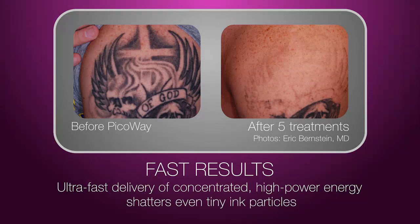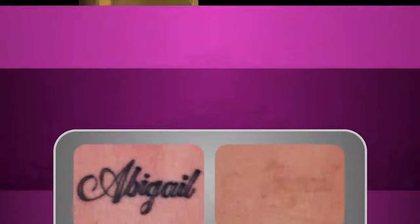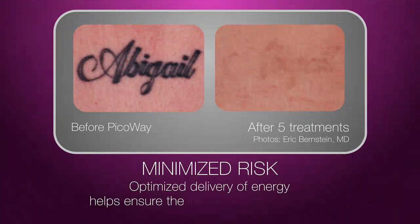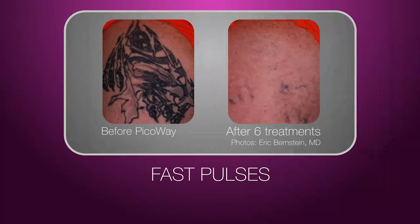Where traditional tattoo removal lasers would break up the ink clusters into smaller particles, PicoWay shatters the ink particles into even smaller granules. PicoWay's ultra-short pulses also optimize the delivery of energy to the targeted ink particles, ensuring the ink is effectively shattered or disrupted while the least amount of heat gets transferred into the skin. Since PicoWay's pulses are fast, you'll feel minimal discomfort throughout the procedure.